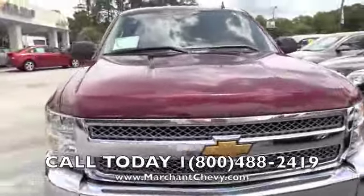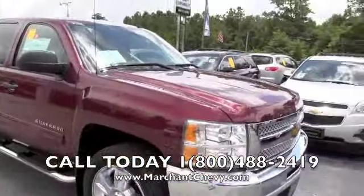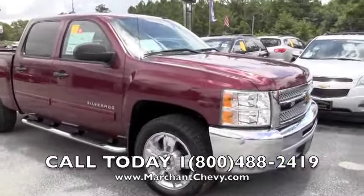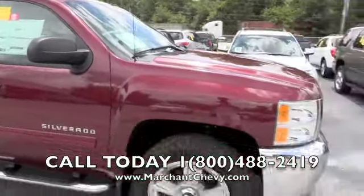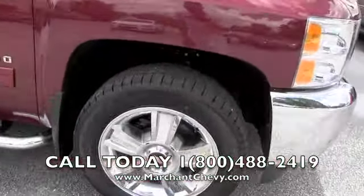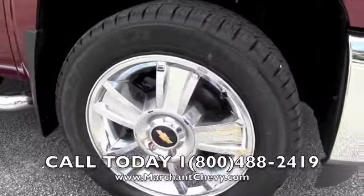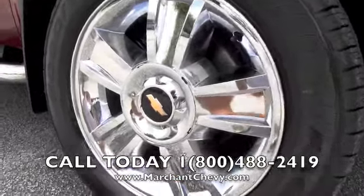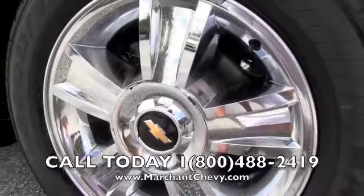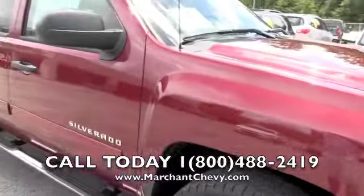I want you to know that you can buy a new vehicle from Marchant Chevrolet for $98 over factory invoice — something a lot of dealerships don't do, but we do it out here. Good-looking set of Goodyear Eagle tires with alloy wheels — those tires are a 275/55 series tire with a 20-inch alloy wheel.